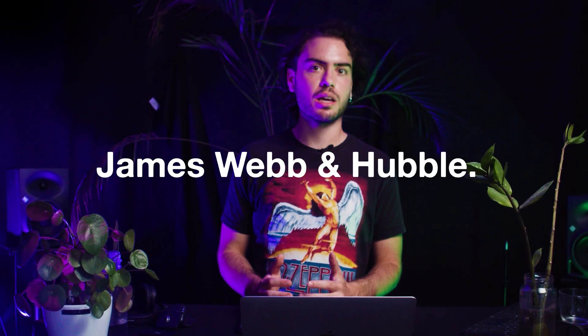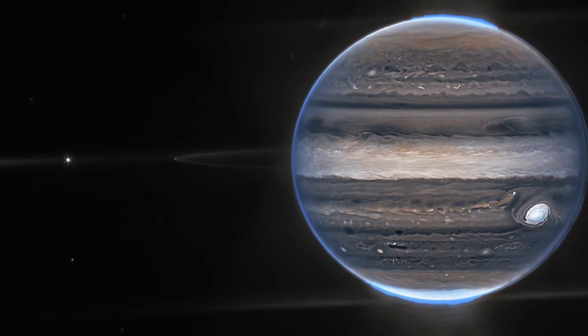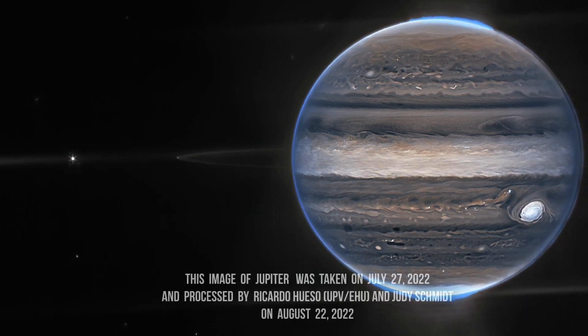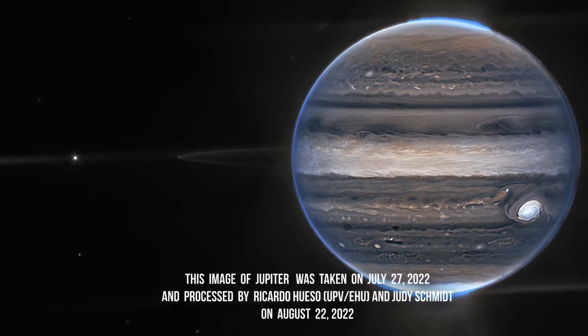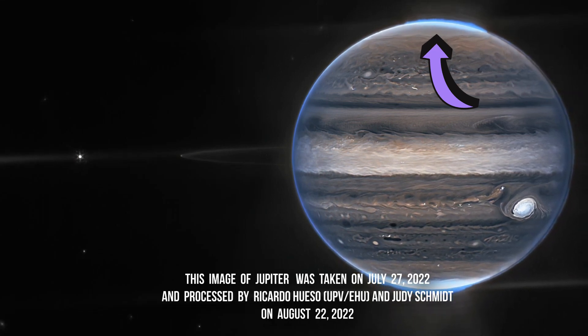However, thanks to our eyes in space — the Hubble and James Webb Space Telescope — auroras on Jupiter have been captured on camera. These auroras on Jupiter are 100 times bigger and sort of ever-present, unlike the ones we've ever seen on Earth in the night sky.